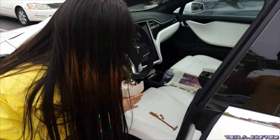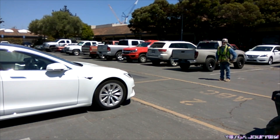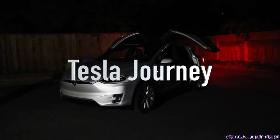Hello journeyman and journeywoman, it's Kathy here and you're watching Tesla Journey. Without further ado, let's check out the specs of this car — the technical features, safety features, interior features, and exterior features — basically the same as with any other Tesla.